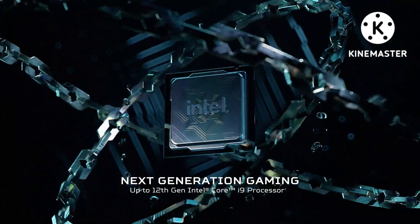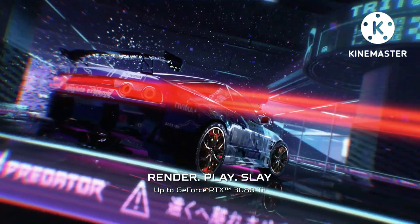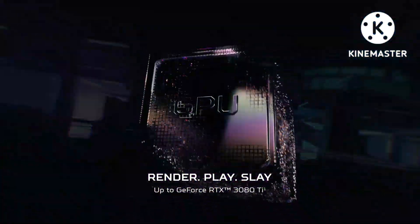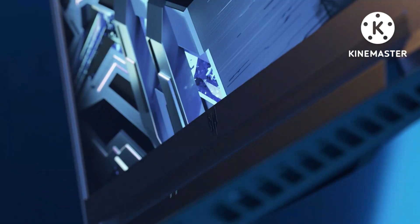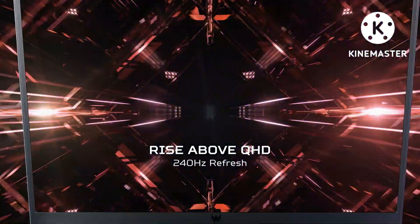Complete command — give the 3-zone RGB keyboard a spin. Pop open Predator Sense via the convenient hotkey and tailor it to your precise preferences. The custom utility app also allows you to monitor your system, overclock, create macros, and more.